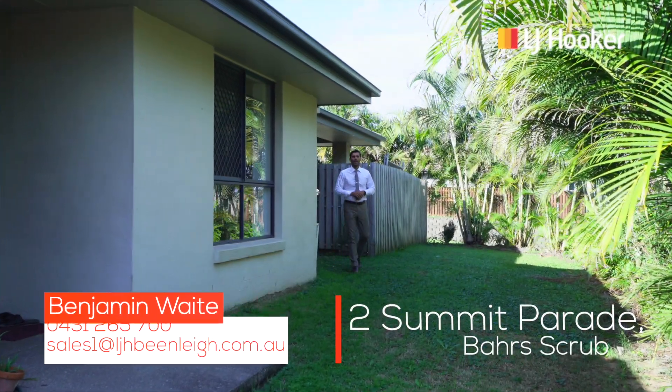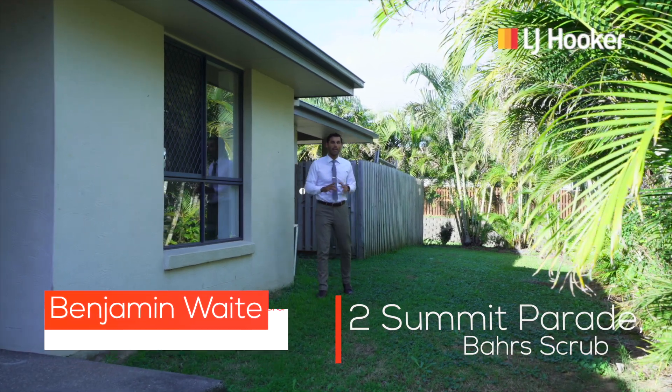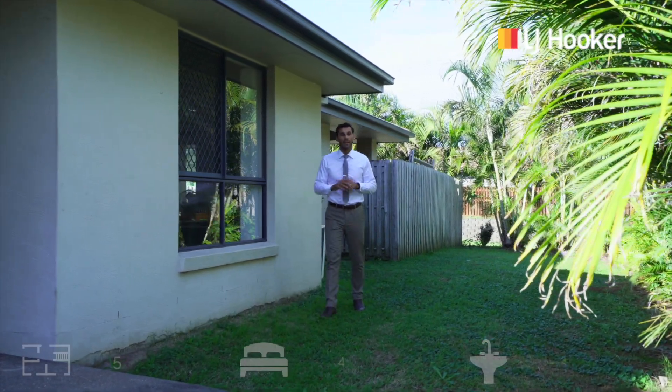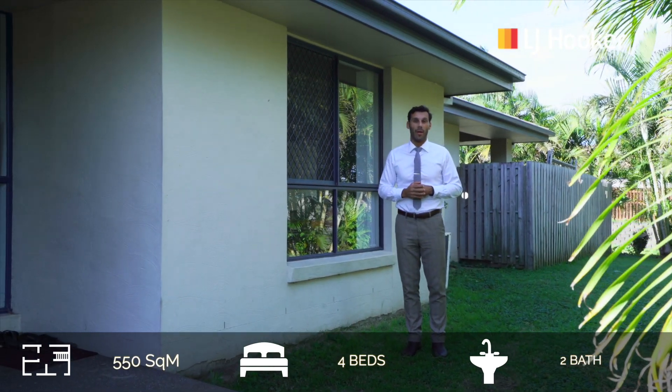We're here at Two Summit Parade in Bar's Scrub, part of the Windaroo Outlook Estate. We're on a corner block here, 550 odd square metres, a four bedroom, two bathroom, media room, or a fifth bedroom as well. Really excited to show it to you, so let's come and have a look at it now.